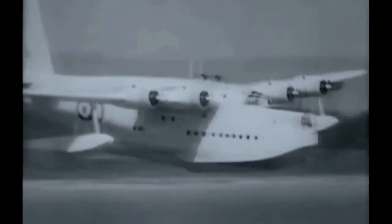Long a familiar sight in the Pacific, the stately Sunderland will soon bow out to the long-range Orion. Two more maritime reconnaissance aircraft: an Australian Neptune and an RAF Shackleton.